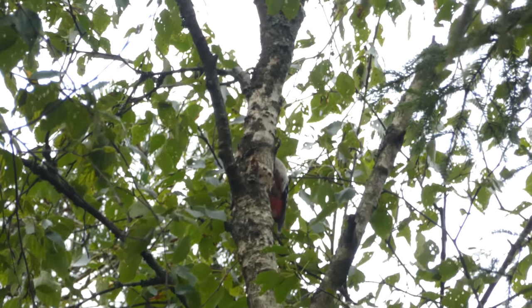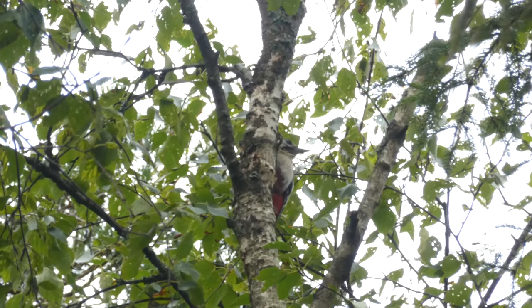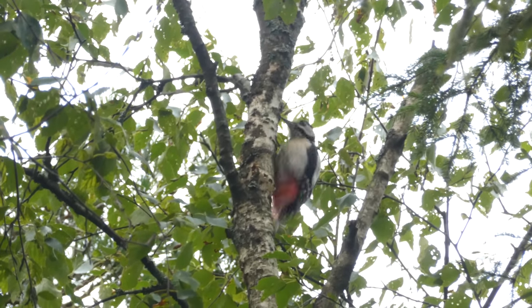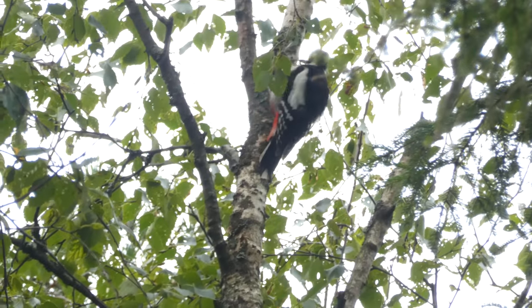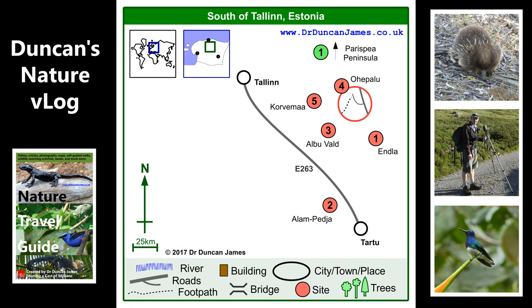There are just so many amazing places to go in the world to see wildlife. But some of them, when I visit, I'm like, I definitely want to go back. Estonia for me is one of those places — I really want to go back. I think it's amazing. I'm really excited to be able to go back in spring. It's definitely on my list.